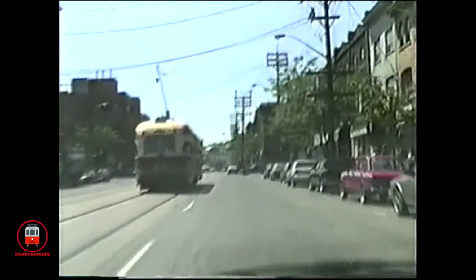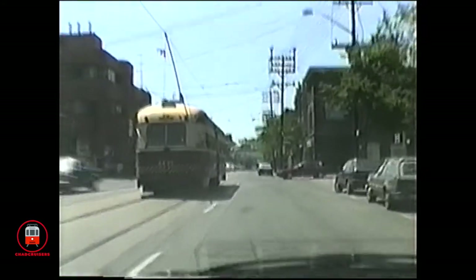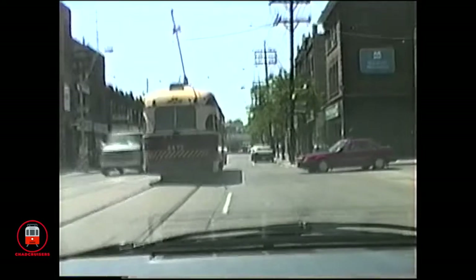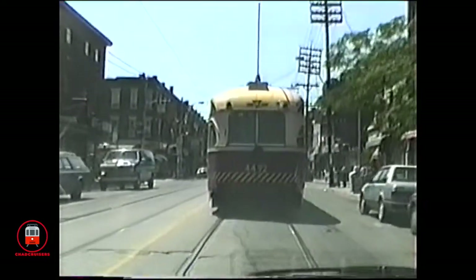As the years passed, the PCCs were gradually retired. Catching the remaining cars in service was extremely rare. When traction fans spotted them, the cameras would click, because everyone knew that once they were gone, they were gone forever.